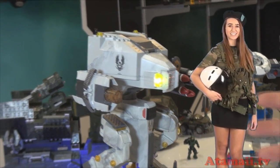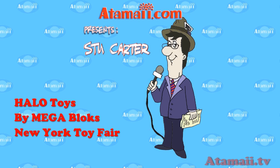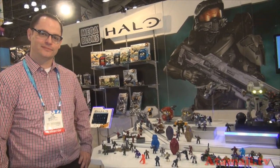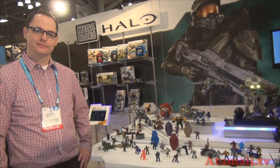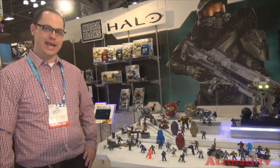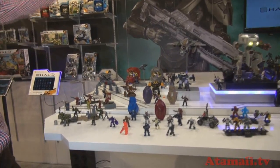Here's a Halo toy video from Atomai TV. Hey everybody, I'm Stu Carter from Atomai TV. I'm at the Mega Bloks Top Secret Showroom at the New York City Toy Fair with Tim. We're looking at Halo. What's going on this year?